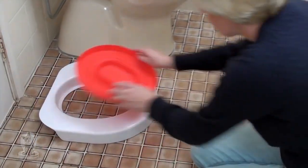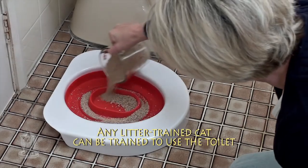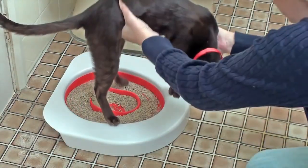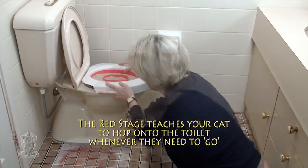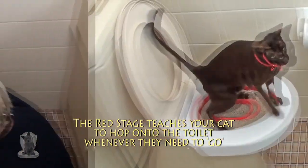Through a series of small changes in their behavior, they will learn to use the toilet naturally. For the Red stage, put the Litter Quitter on the floor next to the toilet so that your cat gets used to using it there. Then, place the Litter Quitter up onto the toilet for them to use.